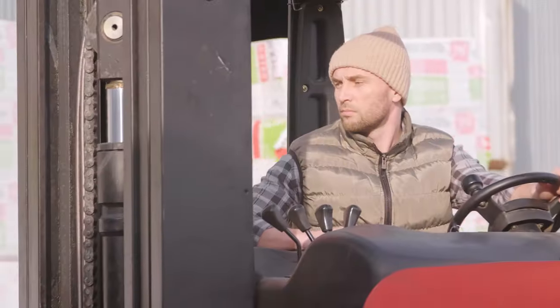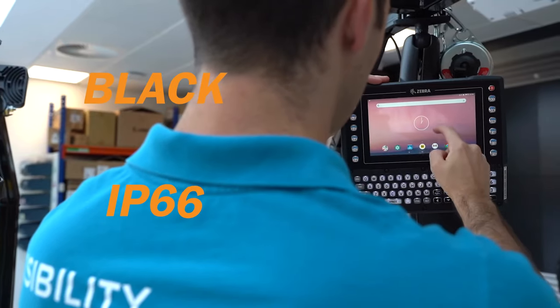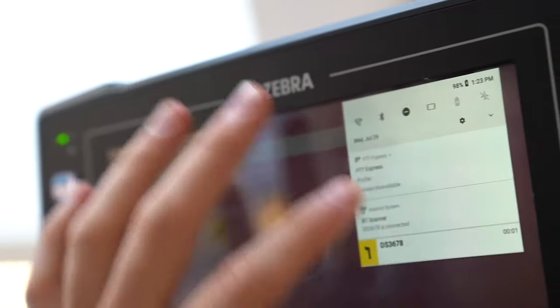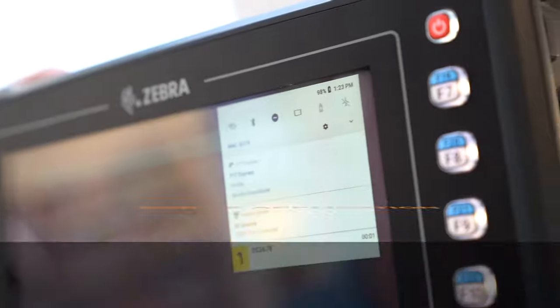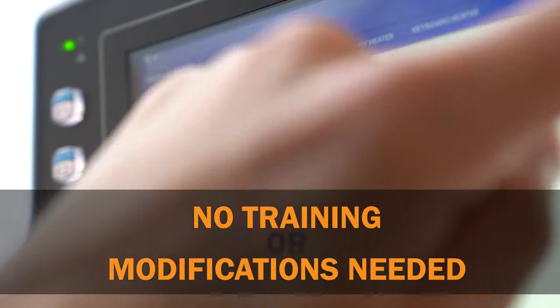Boost productivity and simplify device management with ultimate features like a design built to handle the toughest environments with dustproof and watertight IP66 sealing. Plus the simplicity to seamlessly run your green screen apps right out of the box without requiring back-end modification or user training.